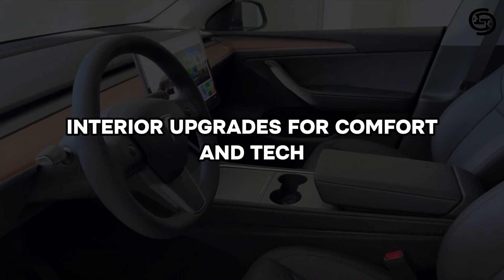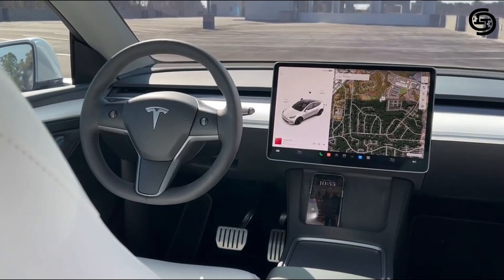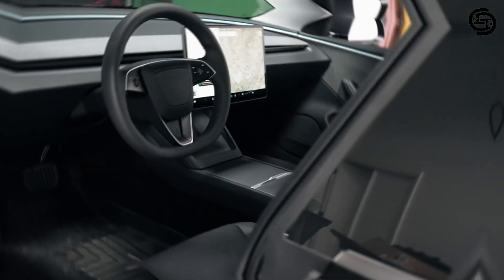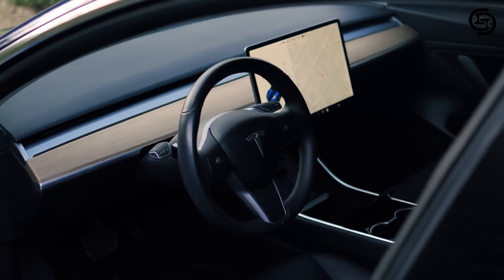Interior upgrades for comfort and tech. Step inside the 2024 Model 3 and you'll find an interior that feels more premium than before. Tesla has upgraded the materials used, offering a more luxurious feel. The minimalist design remains, but the overall impression is one of increased quality.